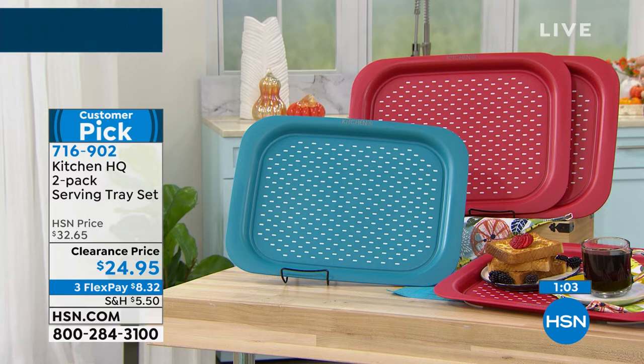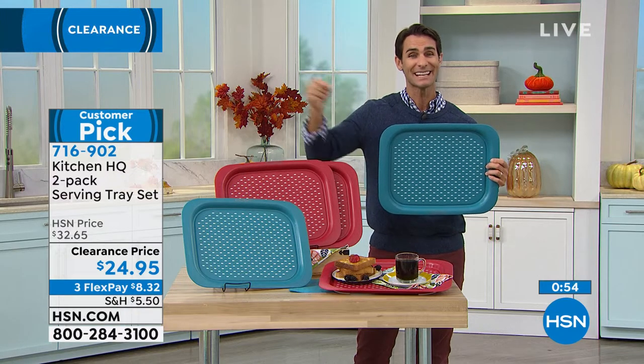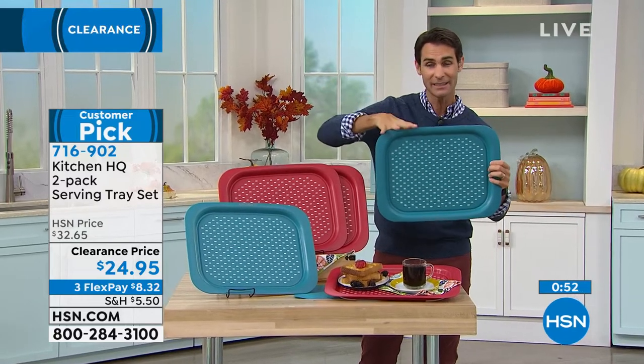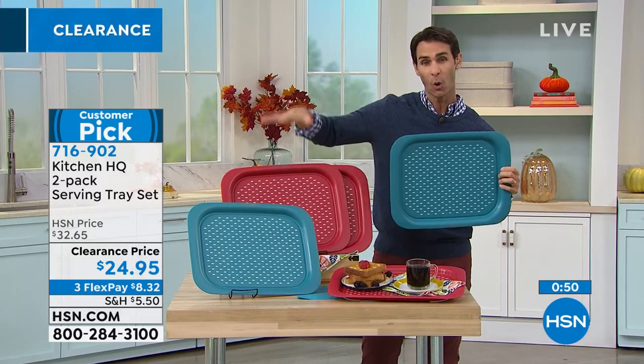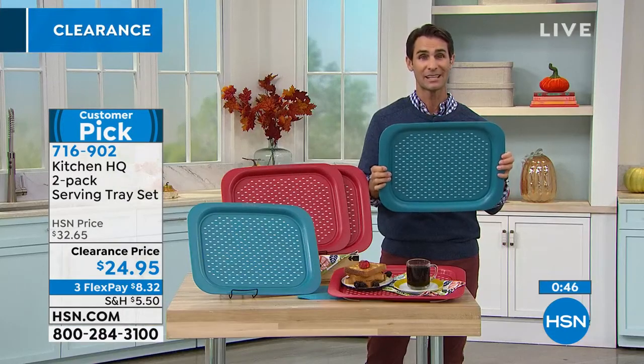Whether you're going outside on a picnic or inside or for the kids, it's $24.95 — a great clearance price today. Your item number is 716-902, available in either the teal or the red. You're getting two trays, and there are three flexible payments of $8.32.